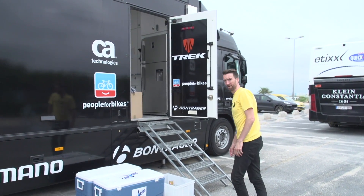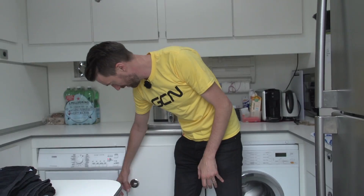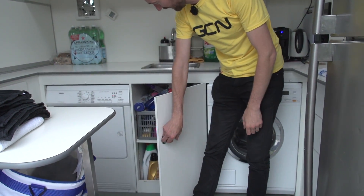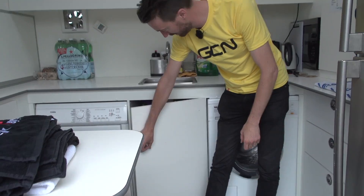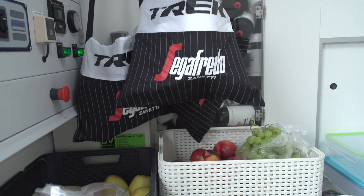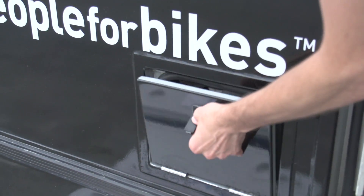It's time to look at the soigneurs' area, which is full of nutrition and food. There's the compulsory washing machine and dryer, loads of cleaning products in this central part, and over here a rather plentiful supply of bidons. There's a little hatch down here for the soigneurs to get them out, and there's also one just outside.